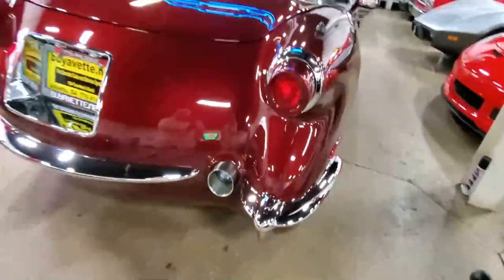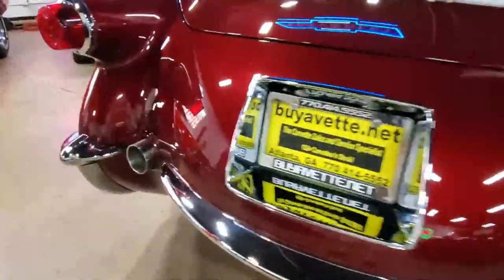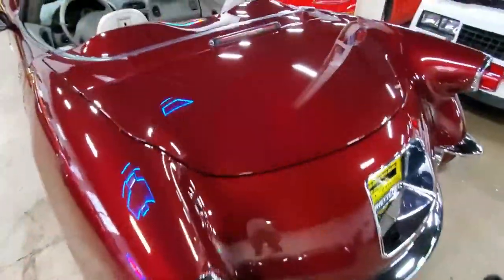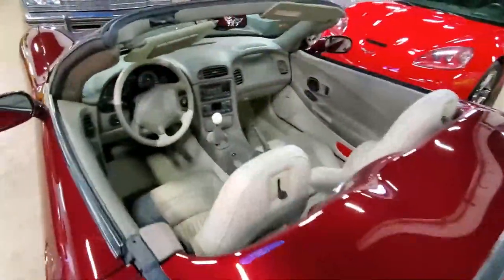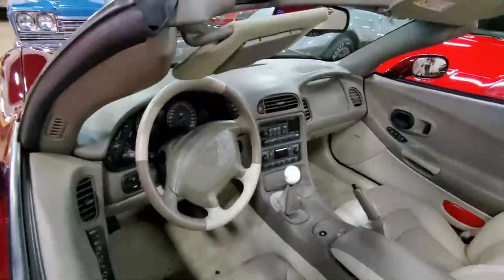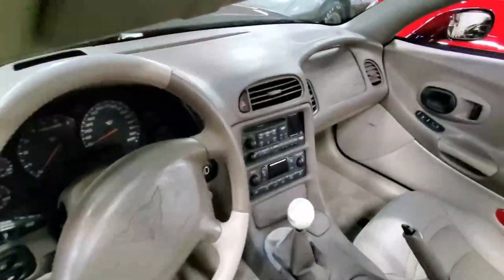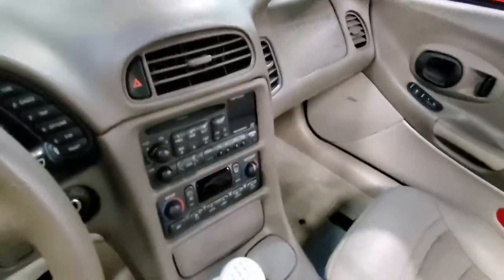There's so many different things they did to this car to make it a limited edition vehicle — all this beautiful styling on the front and the back. It's got special upholstery in the interior, commemorative badges, commemorative wheels. This car has been very well maintained. The paint is the anniversary red color, and it's just a wonderful execution of this concept of taking a 1953 and modernizing it on the C5 platform.